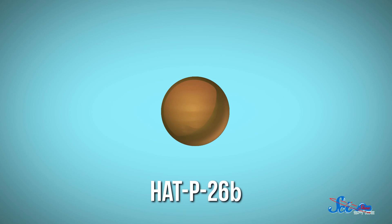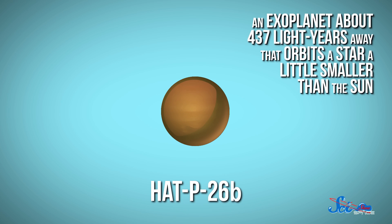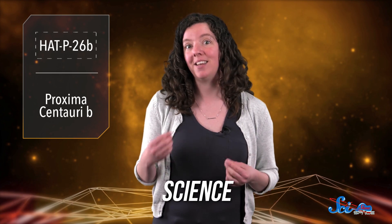When we talk about planets around other stars, it's often by comparing them to the worlds in our solar system, like when we hear about a hot Jupiter or an Earth-like planet. But sometimes things don't fit into those boxes so neatly, like HATP-26b, an exoplanet around 437 light-years away that orbits a star a little smaller than the Sun. In a paper that came out last week in the journal Science, astronomers studying the planet's atmosphere discovered that this world is pretty different from what we're used to.